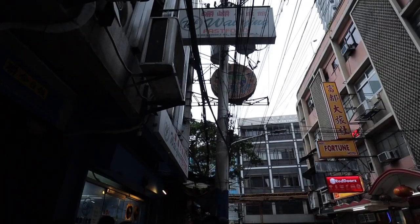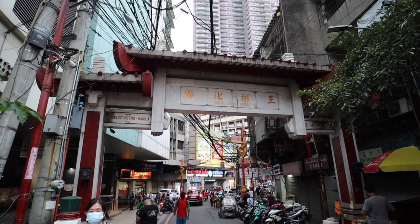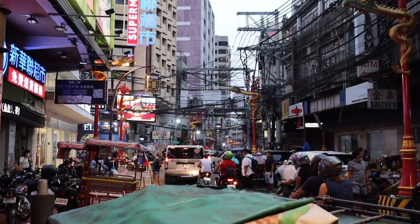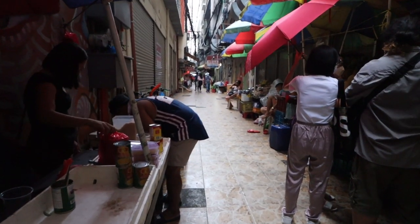We're walking to place number two for something different from dumplings. It's starting to get a little bit dark and starting to rain, but people are still out eating. We're in a slightly quieter street but heading back toward the busier area. We're just walking down this hidden lane — and it's actually starting to rain right now.